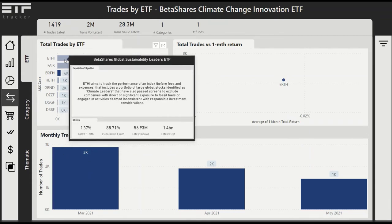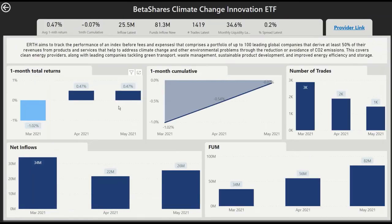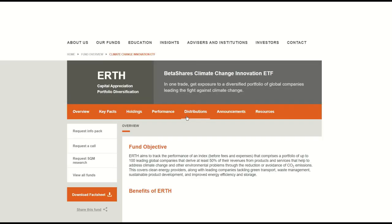If you hover over the bar you can actually see some further information about that, or you can right-click and drill through again. We can see that it's been positive in terms of the last couple of months of returns, number of trades, net inflows, and a bit of a description. Best of all, you can actually click on the provider link to see further information.